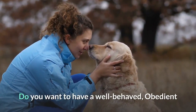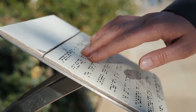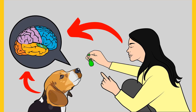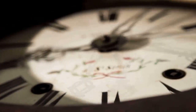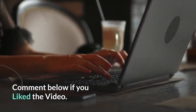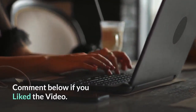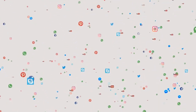Do you want to have a well-behaved, obedient and calm pet dog without spending hours in training? Check out the first link in the description and download the secret training technique guide absolutely free — available for a limited period only. Also, join our Facebook group where you get all the solutions to your daily doggy problems.